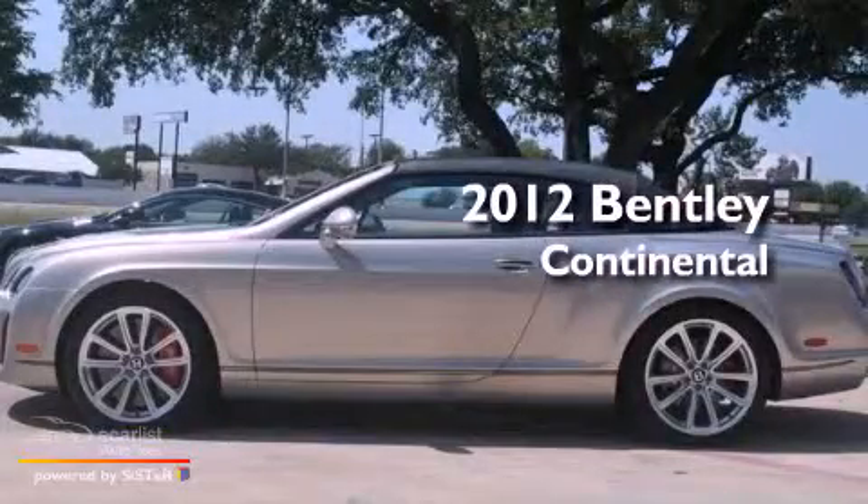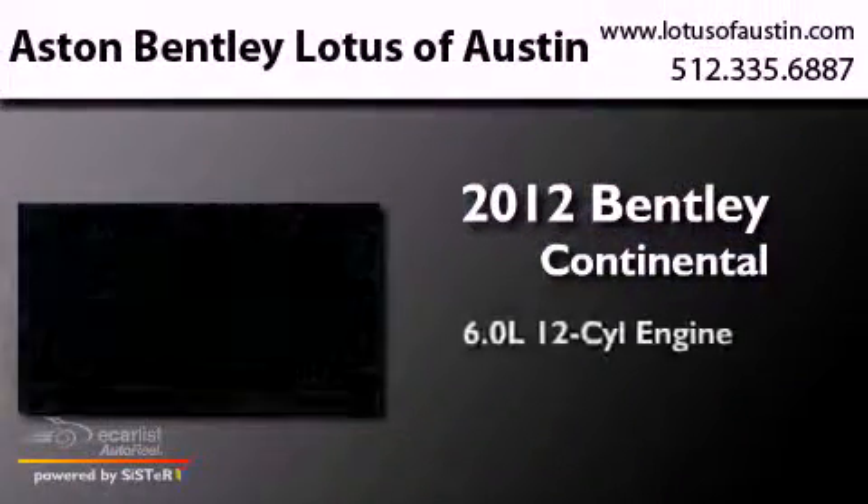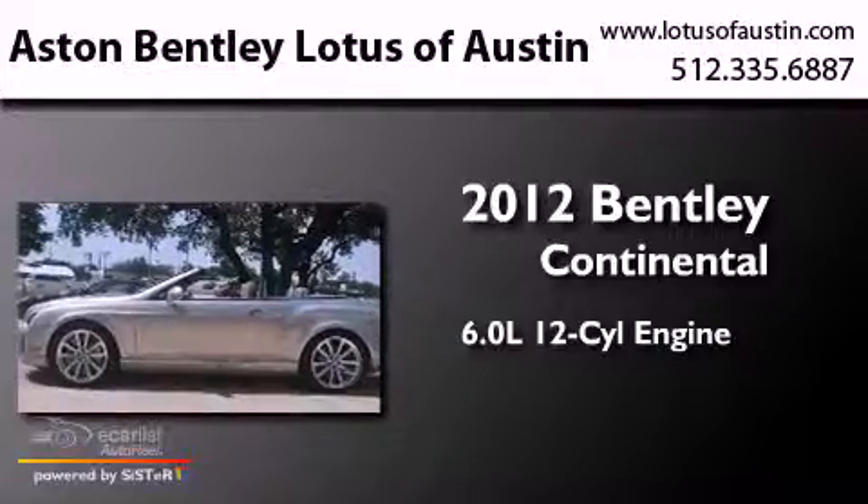This is a 2012 Bentley Continental. It features a 6.0-liter 12-cylinder engine, an automatic transmission, and all-wheel drive.